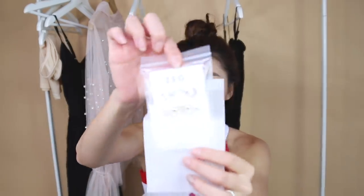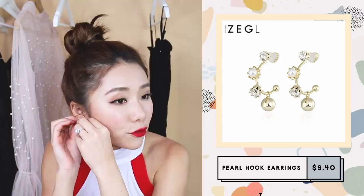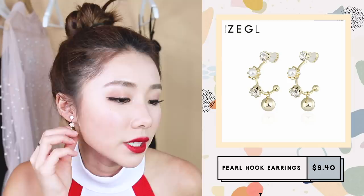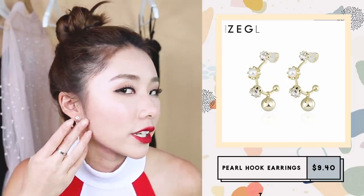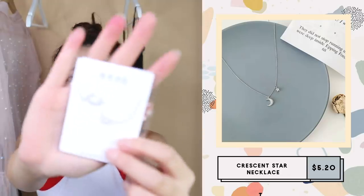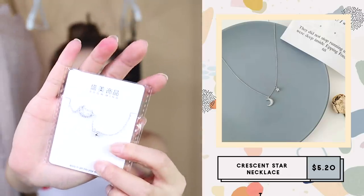This one is from a brand called Zeng Liu — I've actually purchased from them before and really like the quality. It comes with a dust bag, an alcohol swab, and everything is nicely zip-locked in individual bags. The quality is amazing, and I only paid 49 renminbi, which is about 10 Singapore dollars. These are hoop earrings with diamonds all around them.